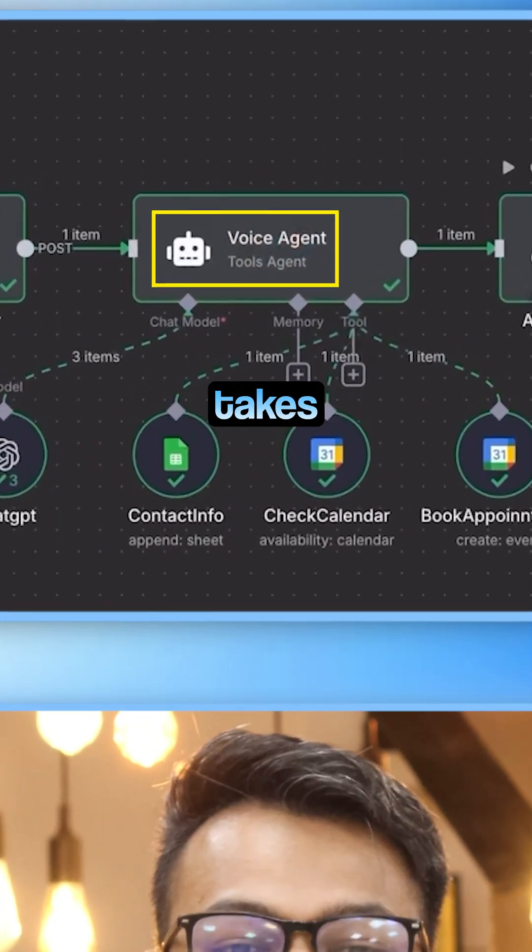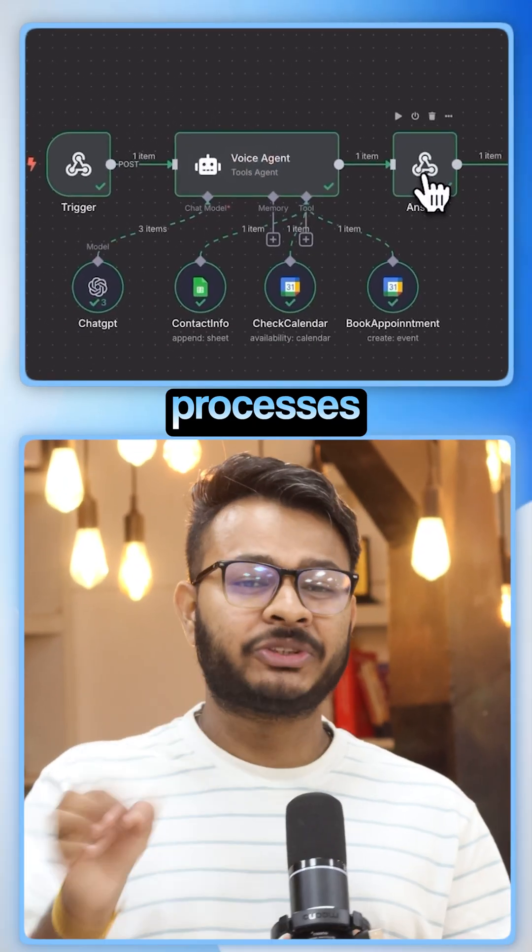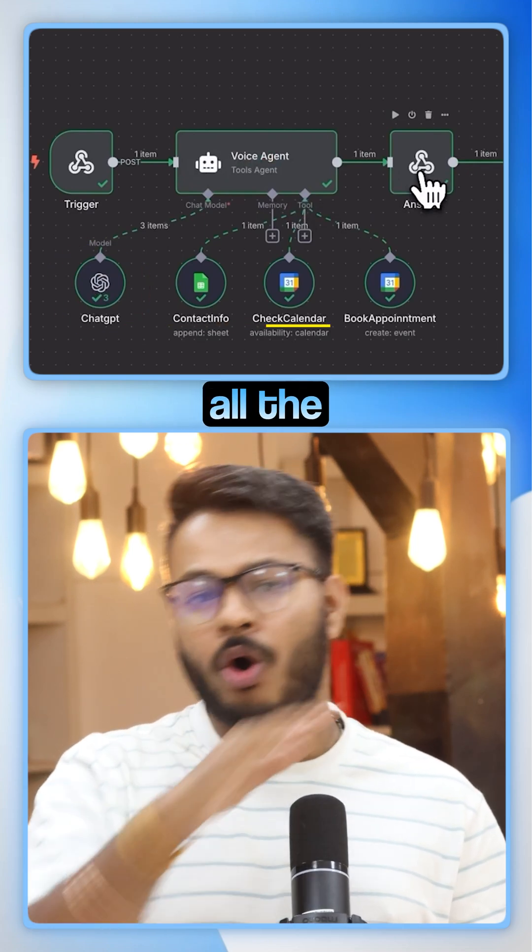Three notes: the voice assistant takes the call, the AI agent processes the request using ChatGPT, and Google Calendar plus Sheets handle all the backend.